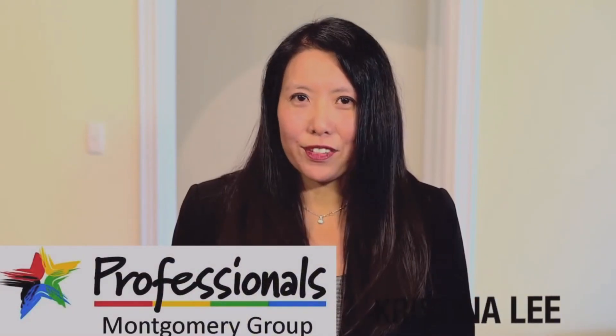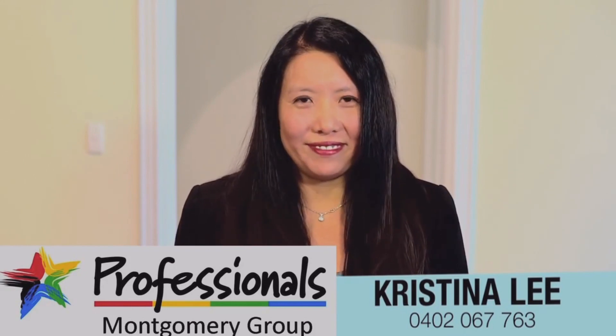Hi, I'm Christina. If you'd like any further information about this property, please don't hesitate to give me a call. Thank you.